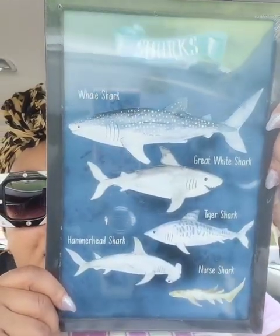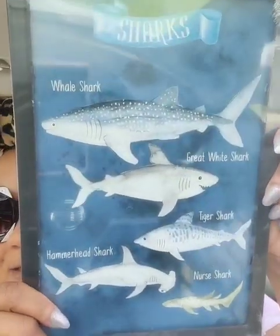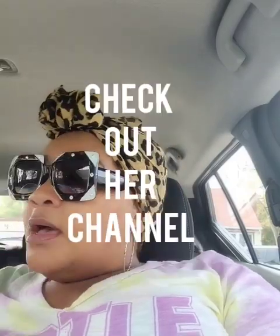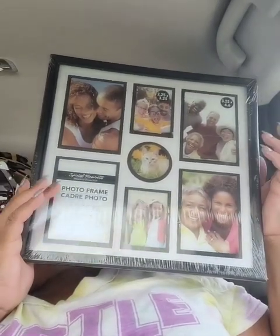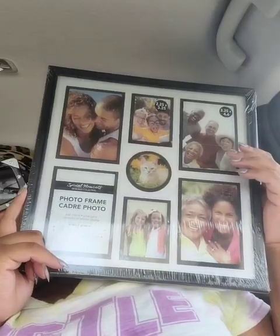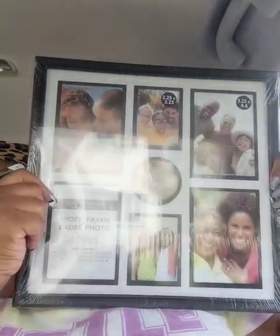Then I got this one — I thought it was cute for the loved-in bathroom. I have a nautical theme going and I got all of the artwork on the wall from Dollar Tree. I never seen this one — it has different kinds of sharks on it. I didn't know there was such a thing as a nurse shark! Then I found this collage frame — look how big it is and it's a black frame. Really really good for a dollar. They only had two so I bought both. That's it for the home decor section.